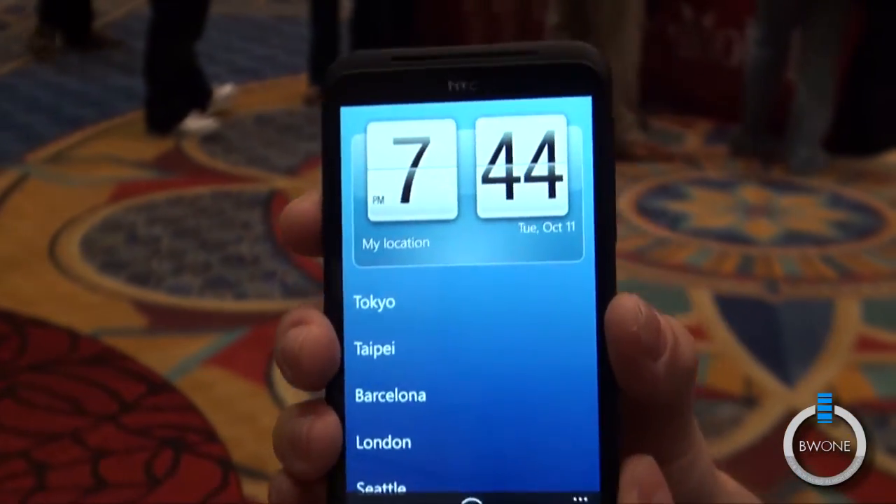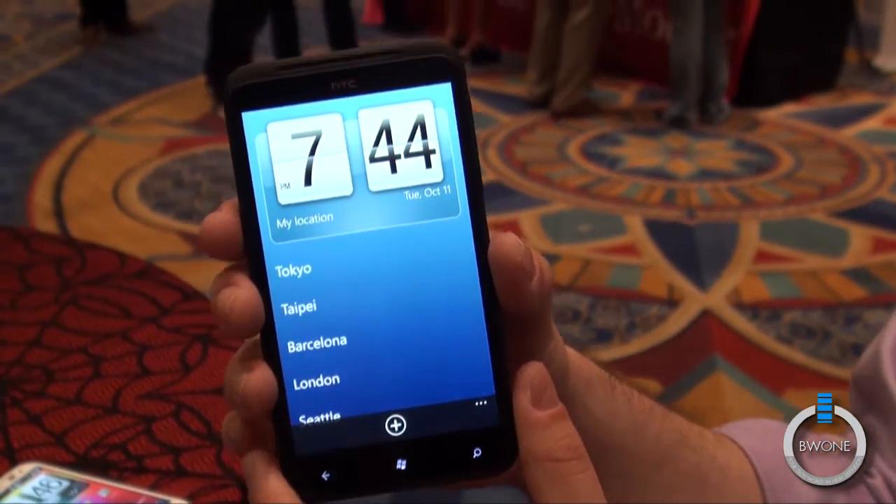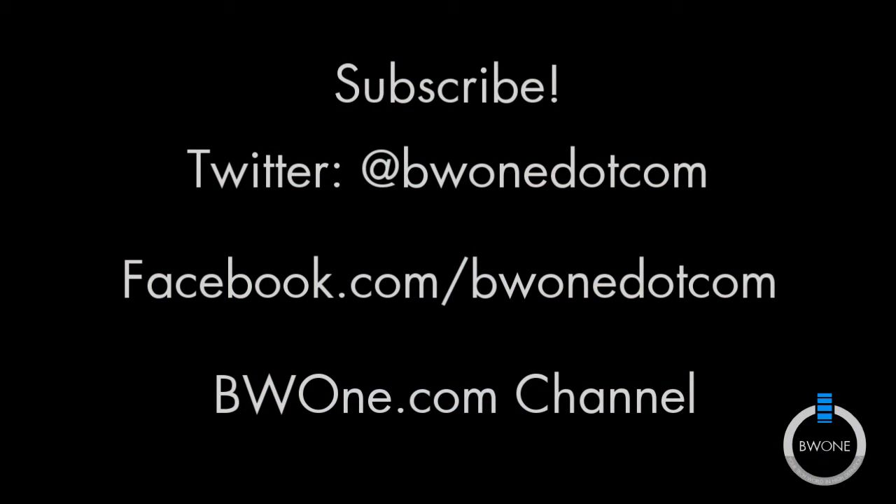Very excited about this. It's for sale now over in Europe through third-party retailers like Amazon UK and Clove. And it's coming soon to the U.S. on AT&T.